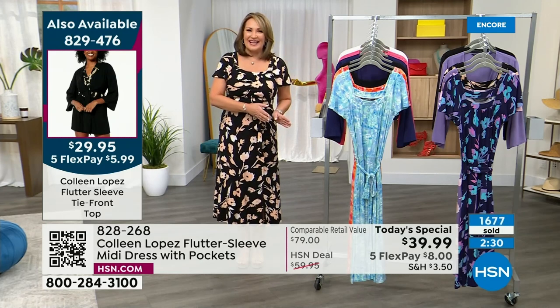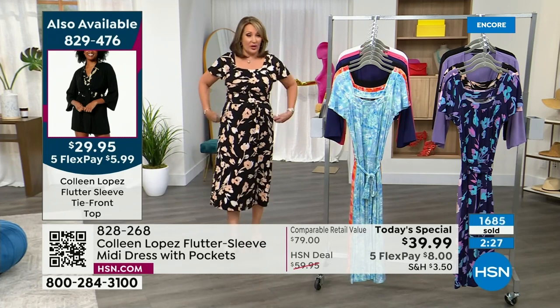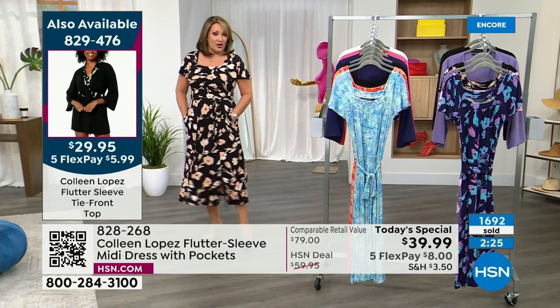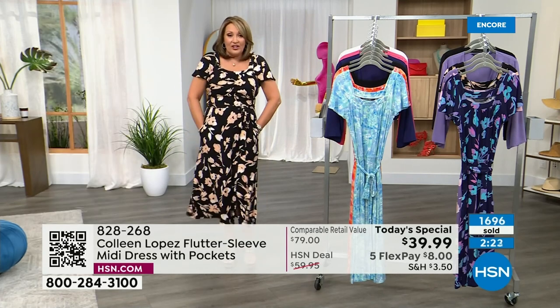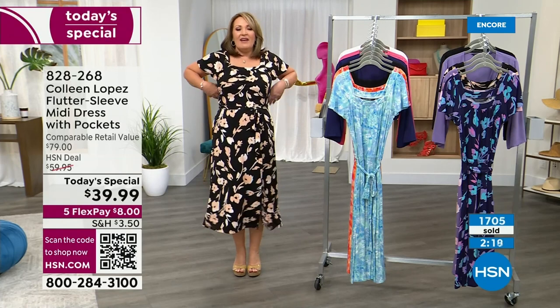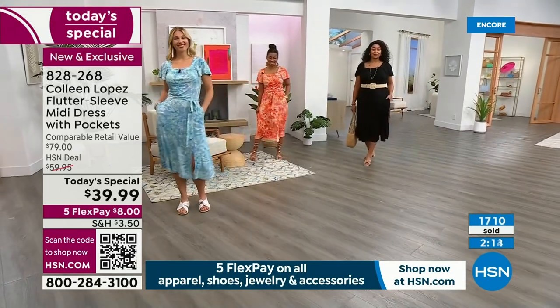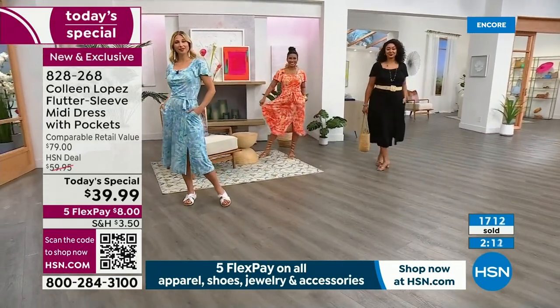The petite is 43 inches, the average is 47 inches, and the tall is 51 inches — so there's a four-inch variant. Depending on where you want it to hit on your leg, you have the cutest, easiest, most fun new dress. You'll love having it on. Isn't it soft? This fabric is just amazing and it breathes. It's a breathable fabric.